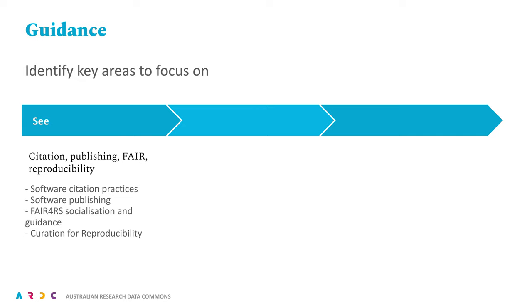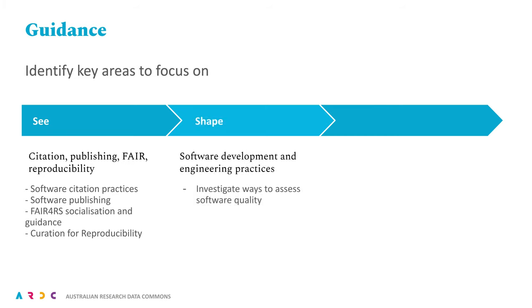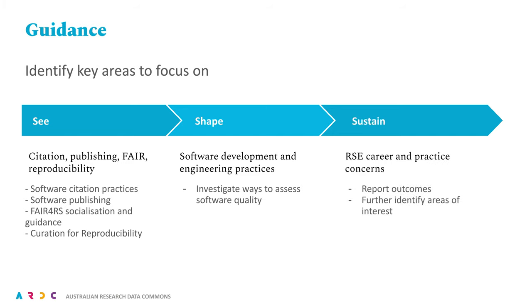Finally, we will socialise the output of another working group we have been active in, considering curation of data and code for computational reproducibility — that's the CURE FAIR group. Relevant to 'Shape', we are mostly still investigating areas to focus on, but software quality checklists emerged as an earlier area of interest in the agenda consultations. Similarly, with 'Sustain' we are still investigating, but we will be keen to socialise the outcomes of the workforce report once it's completed.